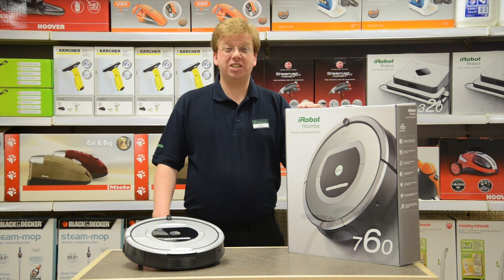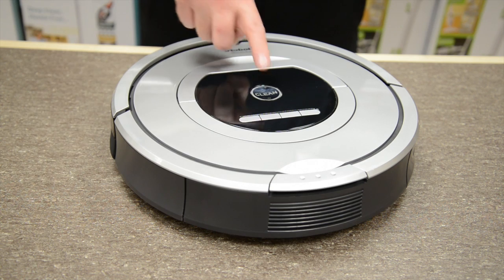Hi, Gary here from Robert Dyers in Putney showing you how with the iRobot Roomba vacuum cleaning robot you can get vacuuming for good. It's so clever it automatically cleans your house for you, so the only thing you need to lift is the one to switch it on.